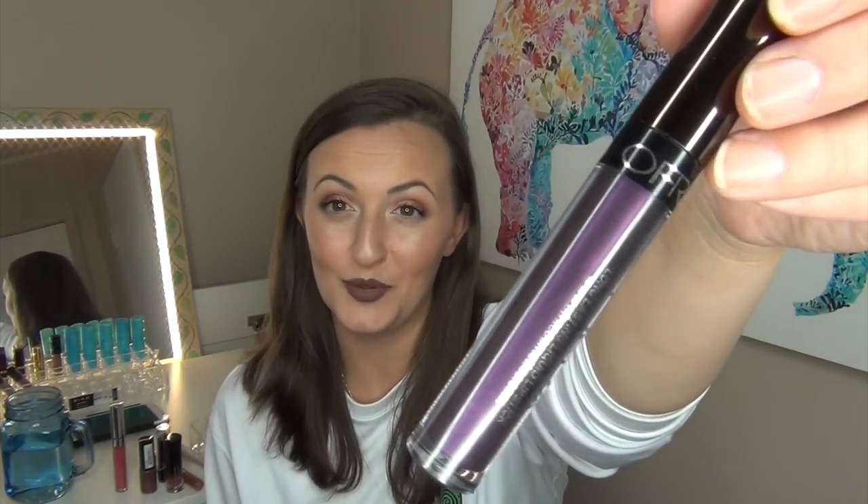Then this one came in a BoxyCharm last year in 2017 — it is the Ofra Long Lasting Liquid Lipstick in the shade Napa Valley. It is a very, very purple shimmery color. Honestly, I only think I would wear this for Halloween or videos or just whenever I feel like being out there and crazy. I wanted to try it out again and see if it's something I can work with, because I don't usually wear stuff like this — but it's a fun color and I don't have anything like it in my collection.